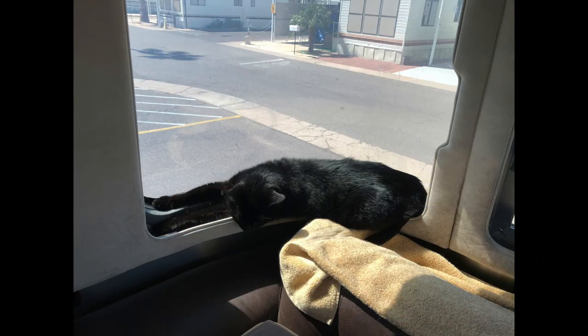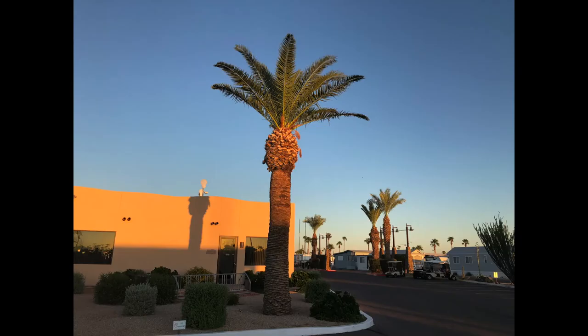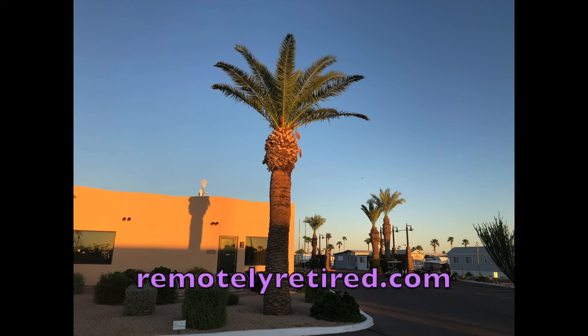Shorty's tip of the day: stretch out on the corner window ledge in the hot Arizona sun. Did you enjoy this video? Why not give it a thumbs up and subscribe to our channel to follow our adventures. Click that bell icon and you'll get notification when we post a new one. Or check out our website, RemotelyRetired.com, where we list all of our videos. Thanks for watching.